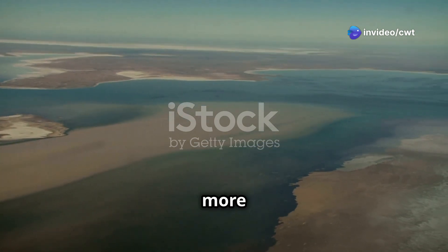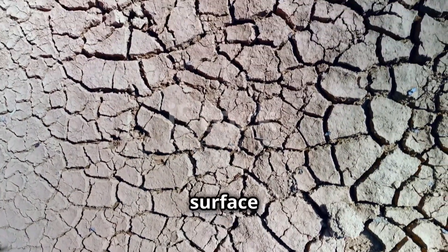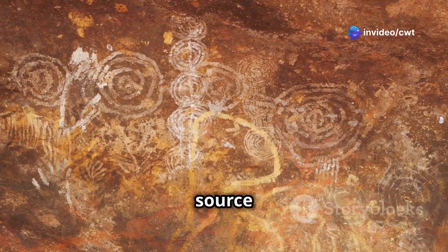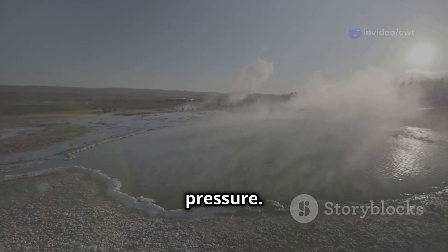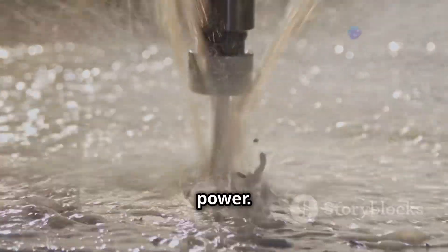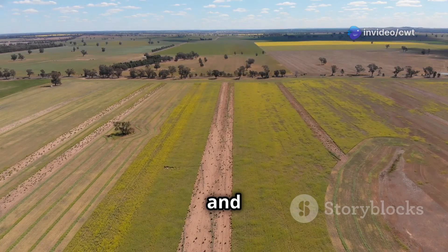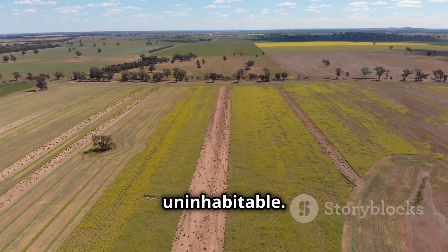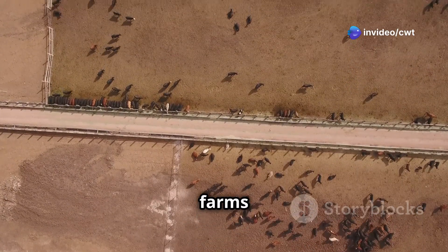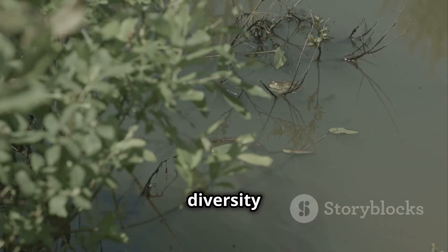The Great Artesian Basin is more than just a geological wonder — it is a lifeline for the outback, a region where rainfall is scarce and surface water is often unreliable. For thousands of years, this hidden reservoir has provided a precious source of fresh water. The basin's water is naturally under pressure, meaning that when a bore is drilled into the aquifer, the water rises to the surface under its own power. These artesian bores have transformed life in the outback, allowing for the development of agriculture, industry, and communities in areas that would otherwise be uninhabitable. The basin's water is essential for livestock, sustaining vast cattle stations and sheep farms that are the backbone of Australia's agricultural industry.